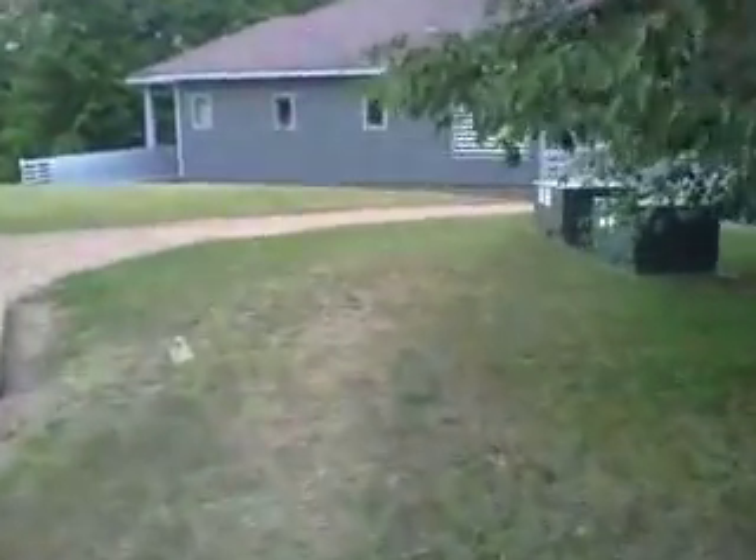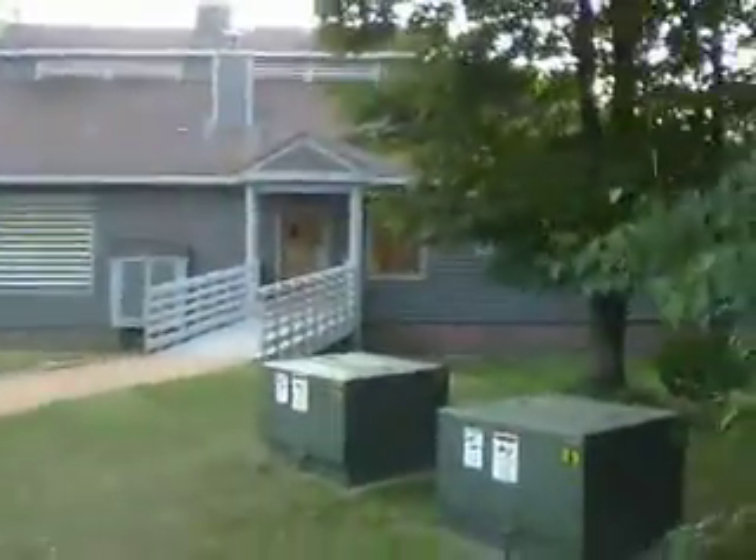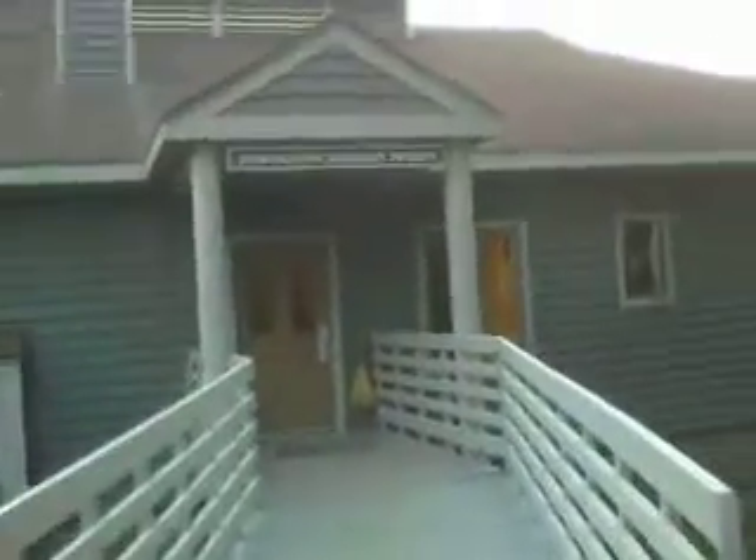These are different entrances into the Hank lab. Hank lab is where a lot of research goes down. On the top floor they have drying facilities, they have hoods for working with chemicals, and then microscopes and that stuff.